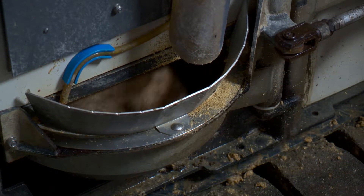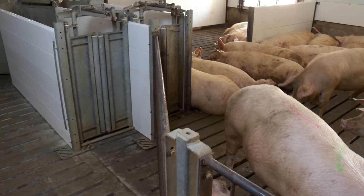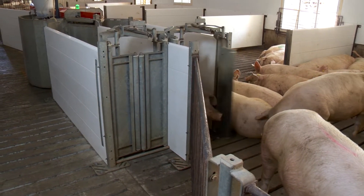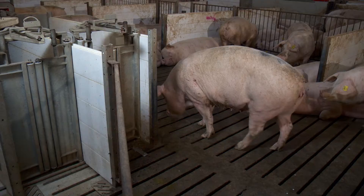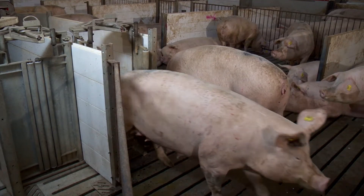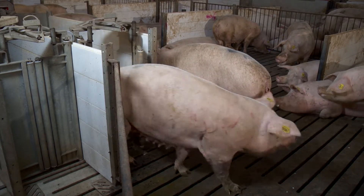AP has been distributing this particular ESF system for about eight and a half years. We have put this electronic sow feeding system in approximately 60 farms in the US and in Canada as well, and we are feeding approximately 180,000 sows with this system.